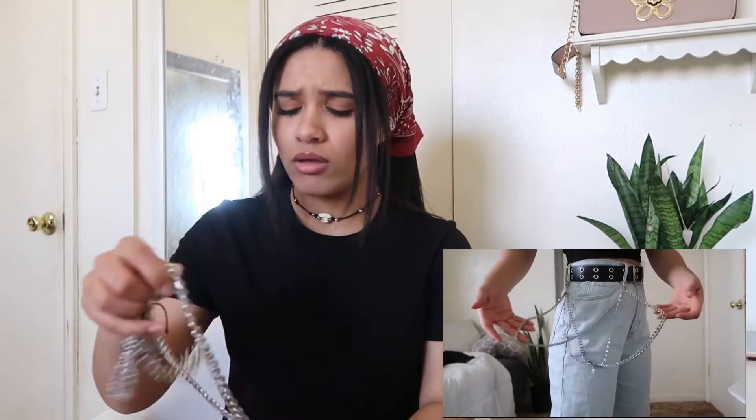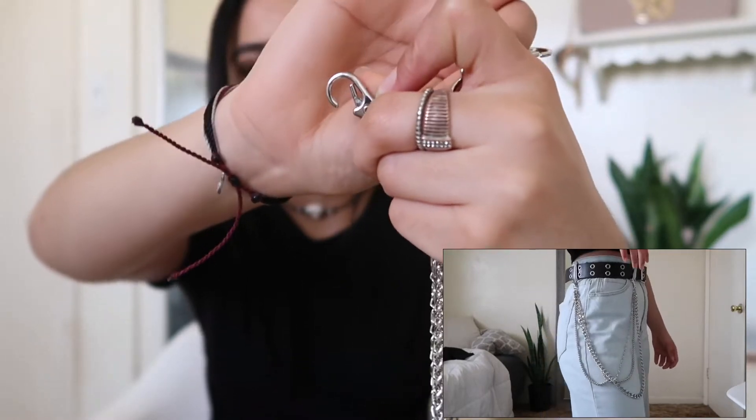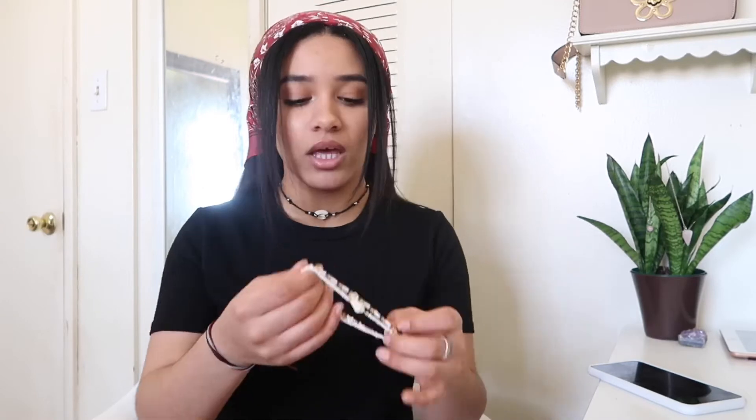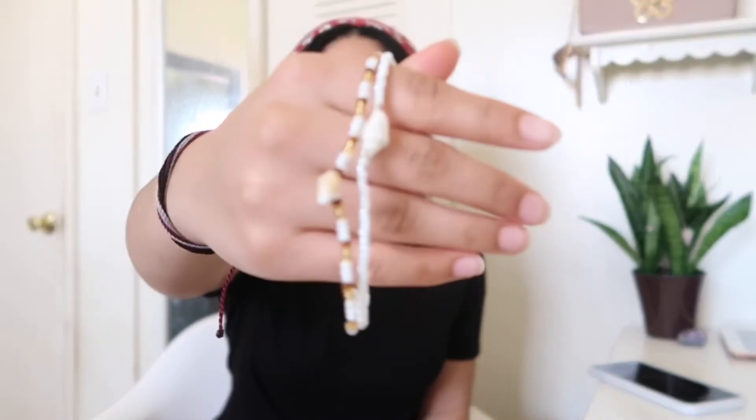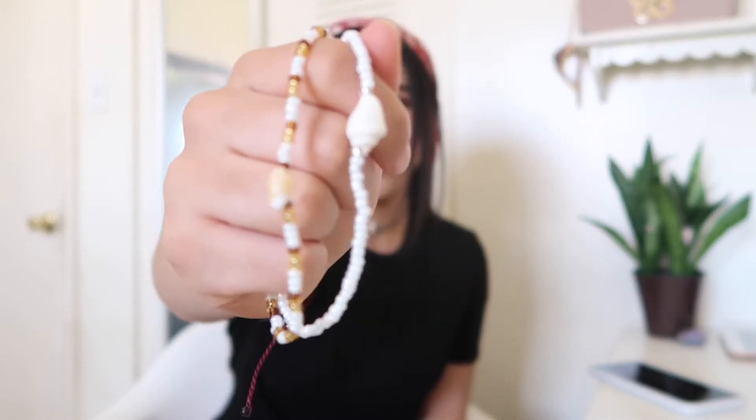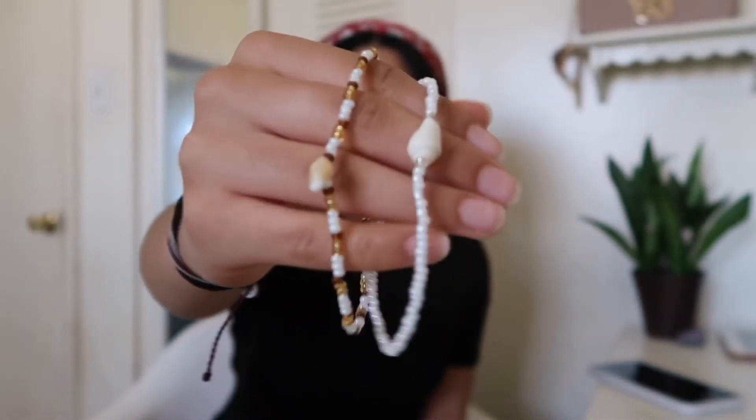I got chains. I got this chain that goes on your pants — each side has a little hook on it. I really dig this; it's sort of edgy. Moving on, I got these anklets — the first pair I have ever owned and they're cute. I actually really like these. Gives me sort of surfer girl vibes and I like it a lot.